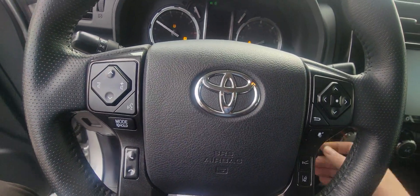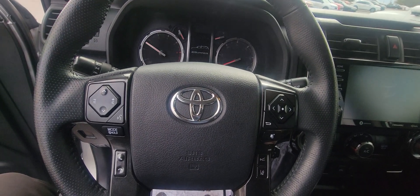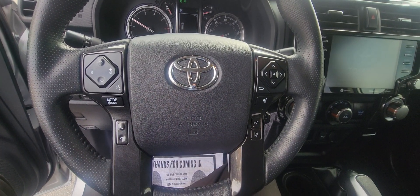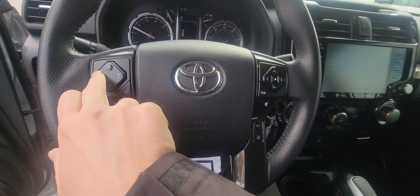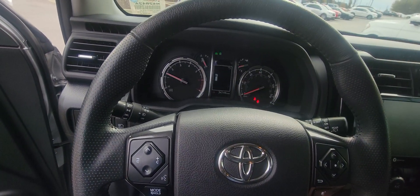Let's go ahead and step on inside and start her up — and it starts up with no problem whatsoever. Now on the steering wheel you've got your hands-free for everything: voice activation, cruise control, volume control, and you can change your channels as well. You can also change what's on your speedometer.